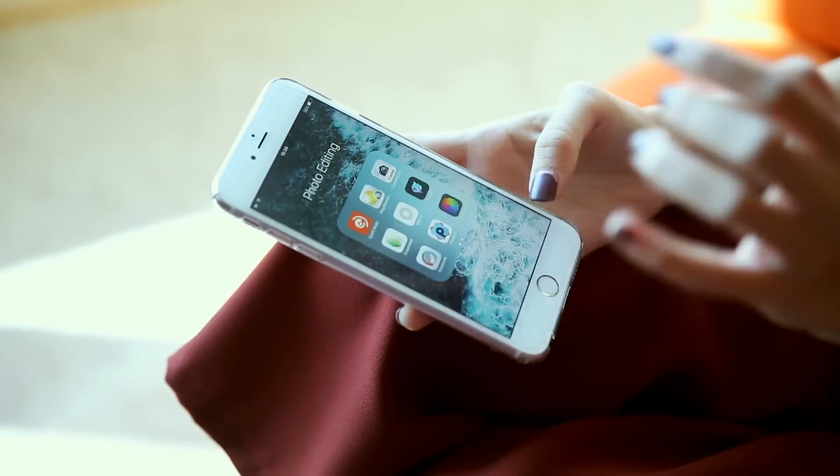Now that you know what cameras I use, next up are the apps. I use quite a bunch of apps for photo editing, but the three that I really use the most are Snapseed, VSCO, and Facetune. It's just these three most of the time.